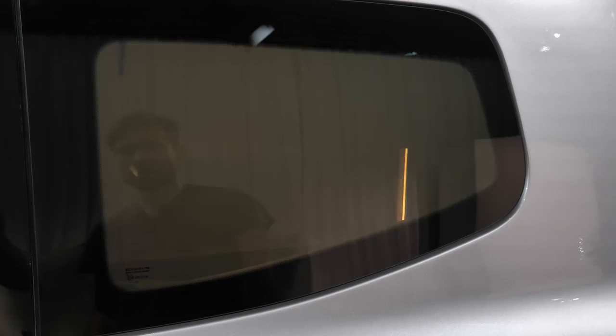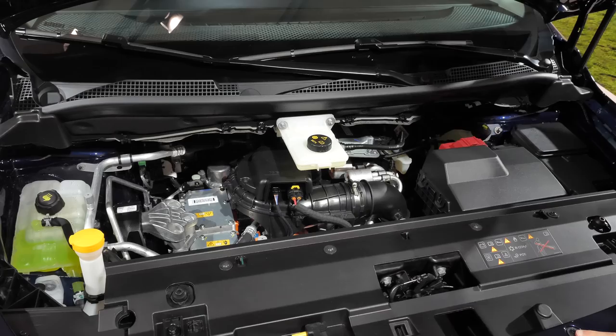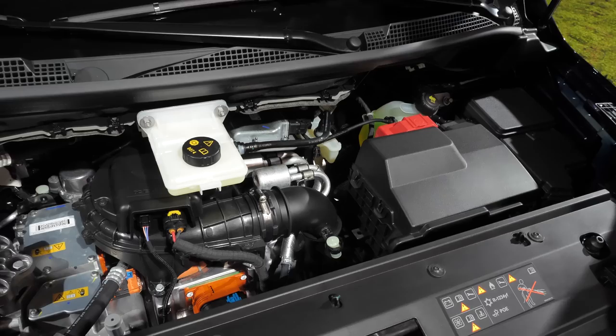Another question: is there a frunk for the EQT? No, there's not. But hey, gas struts — that's cool, isn't it? Well, you could still put things inside, but then good luck getting them out again.